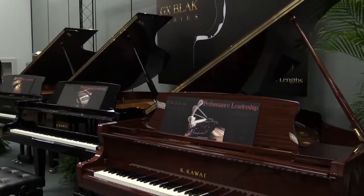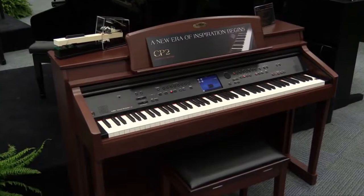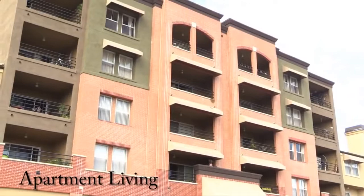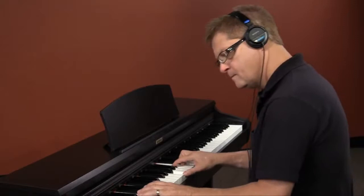A lot of folks feel that when it comes to choosing a piano, it's difficult to decide between a classic traditional acoustic piano and the technological advantages of a digital piano. For instance, in many living situations there are times an acoustic piano cannot be played because neighbors or even members of the same household may be disturbed. Those are the times that the headphone feature of a digital piano is really appreciated.